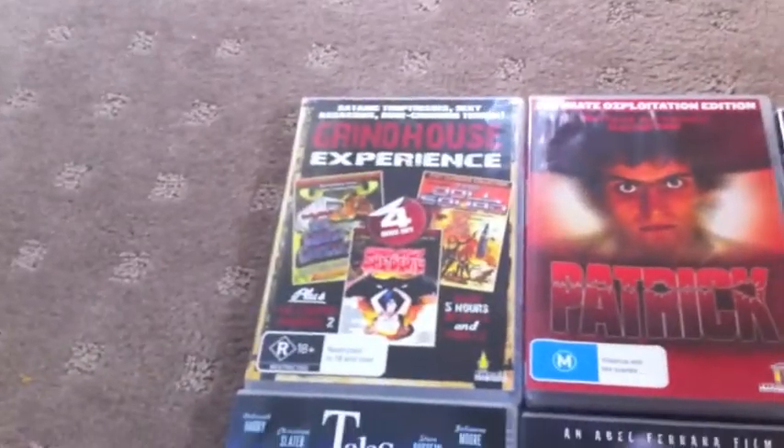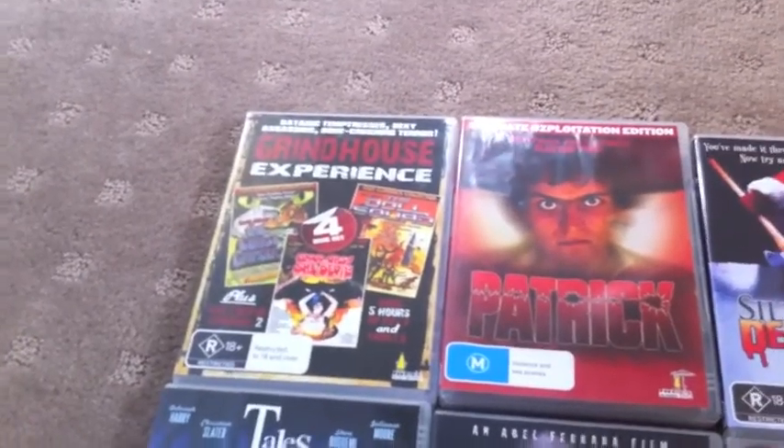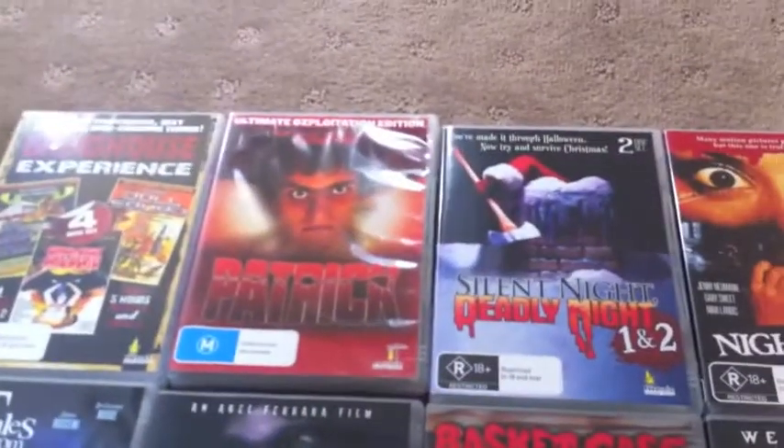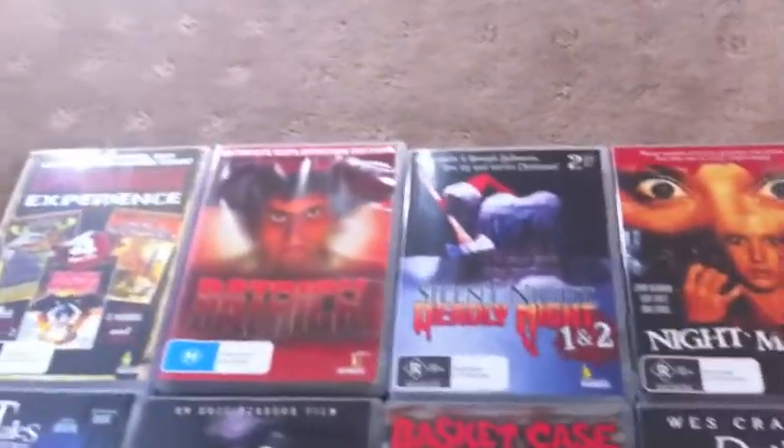Going across the top, we've got the Grindhouse Experience — that's four movies, including the Corpse Grinders. Really great Grindhouse stuff in that box set. Then we've got Patrick. Patrick's an Ausploitation classic, and I've got this Umbrella special edition.